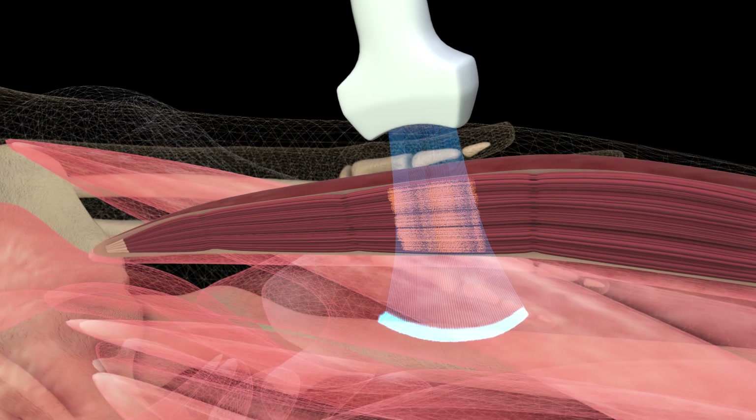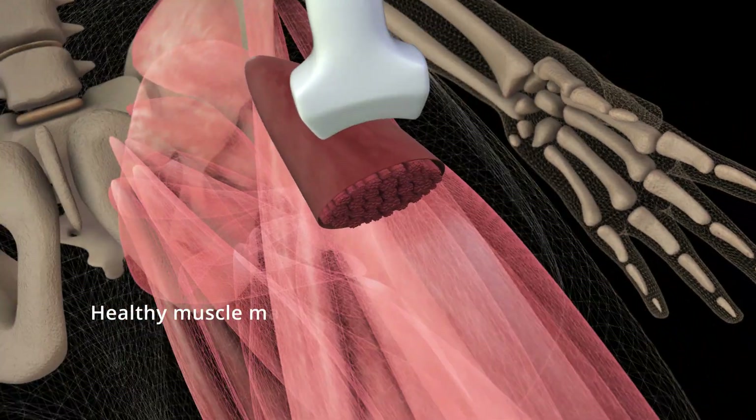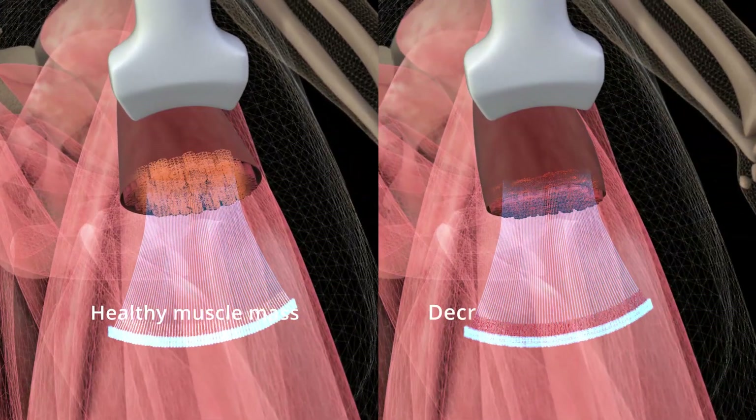REMS will also allow assessment of muscle tissue status and detection of diseases like sarcopenia, by early monitoring of the loss of muscle mass.